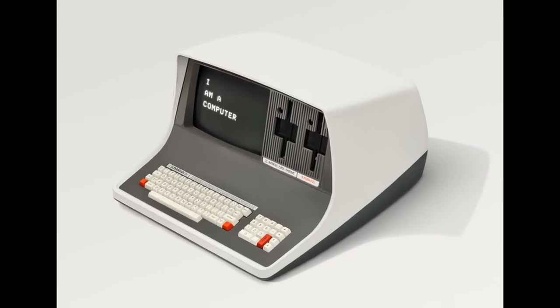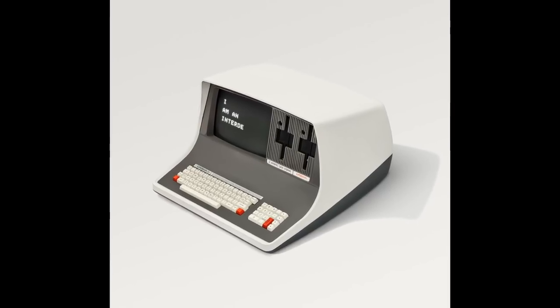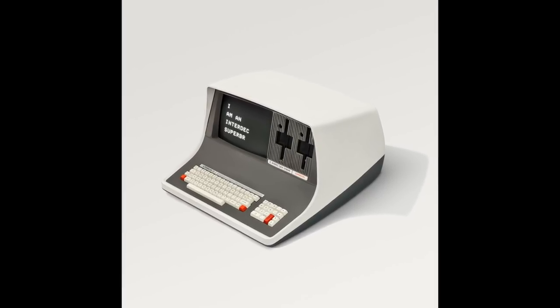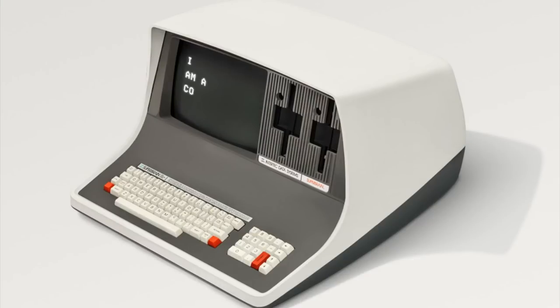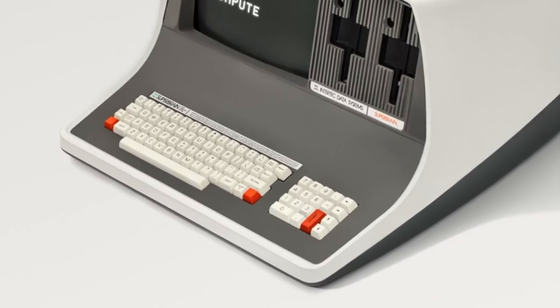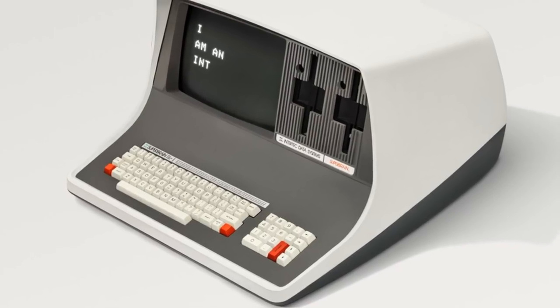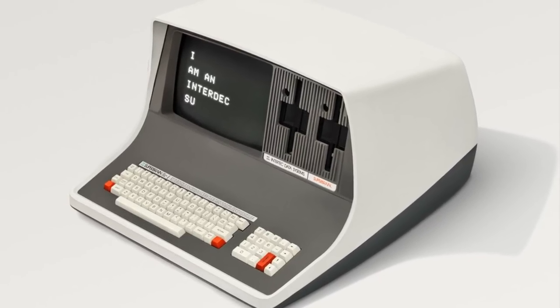Well, what have we got here? This is the fantastically named Intedata Systems Superbrain. This was an all-in-one commercial microcomputer first sold by Intedata in 1979, cost about $2,000. This machine was really known for its reliability, and in its 1981 advert it stated, 'Just about the only service tool required is the common screwdriver.' Well, we've all been there.